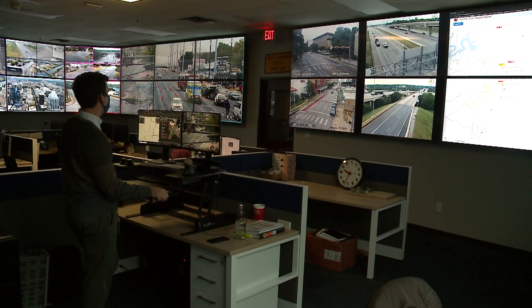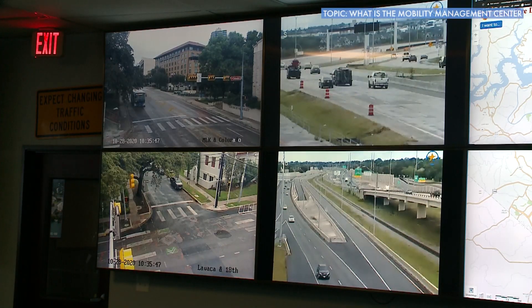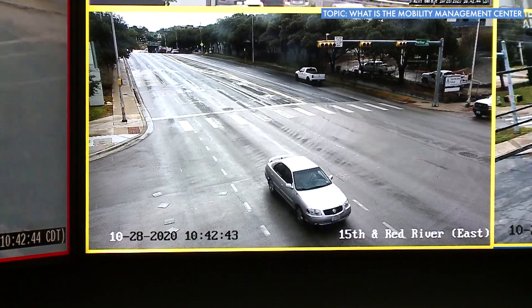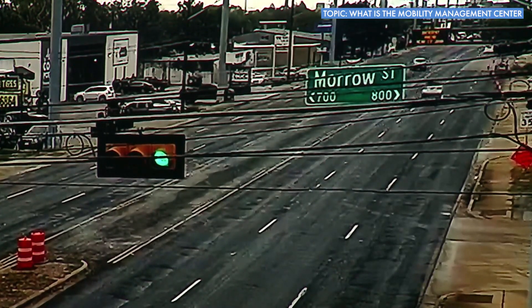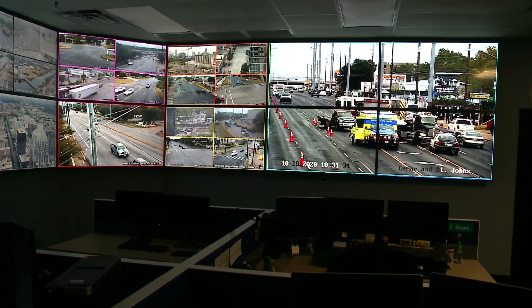The Mobility Management Center is where we monitor traffic throughout Austin. We monitor our signal infrastructure, make sure it's working properly. We make real-time changes to the traffic signal system in response to the changing traffic conditions within Austin.